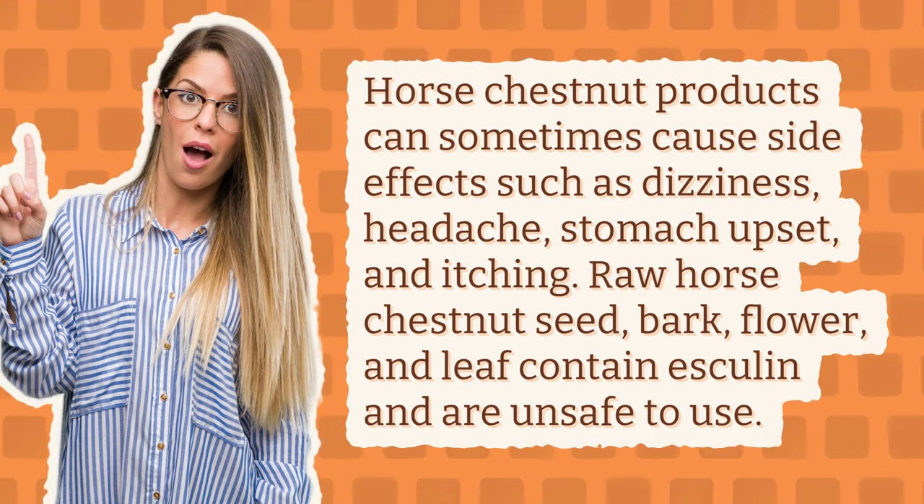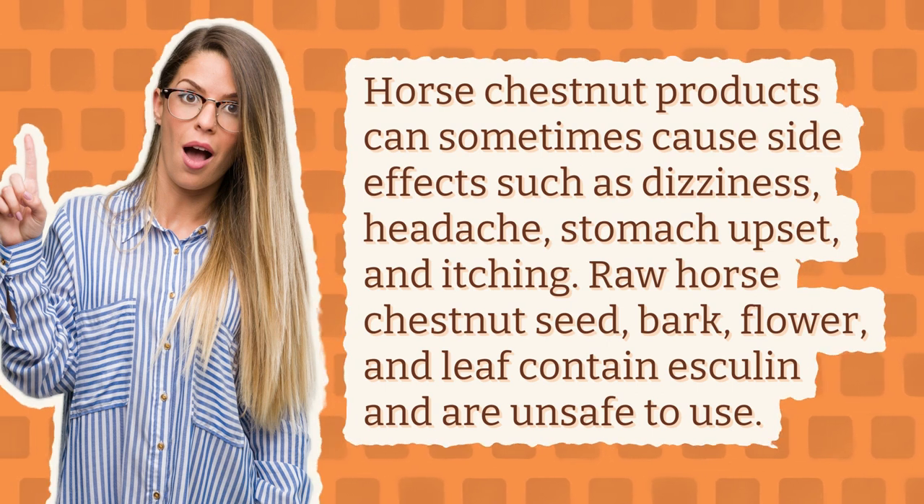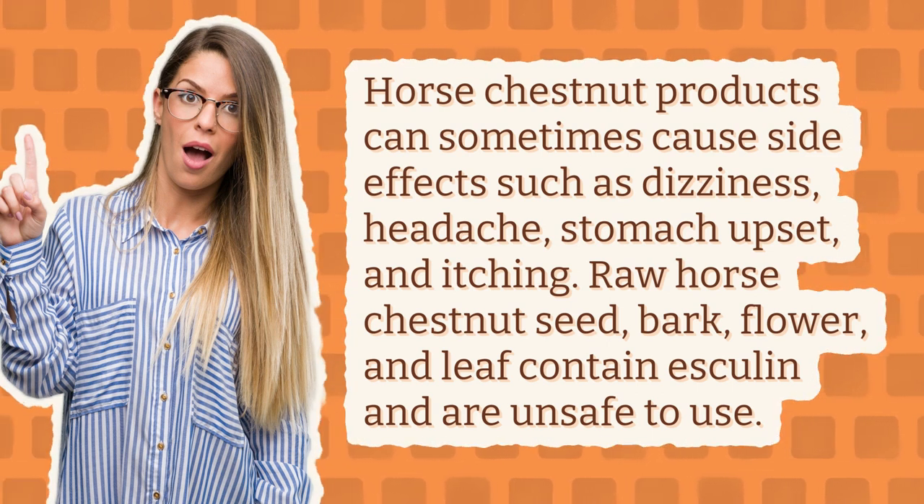Raw horse chestnut seed, bark, flower, and leaf contain esculin and are unsafe to use.